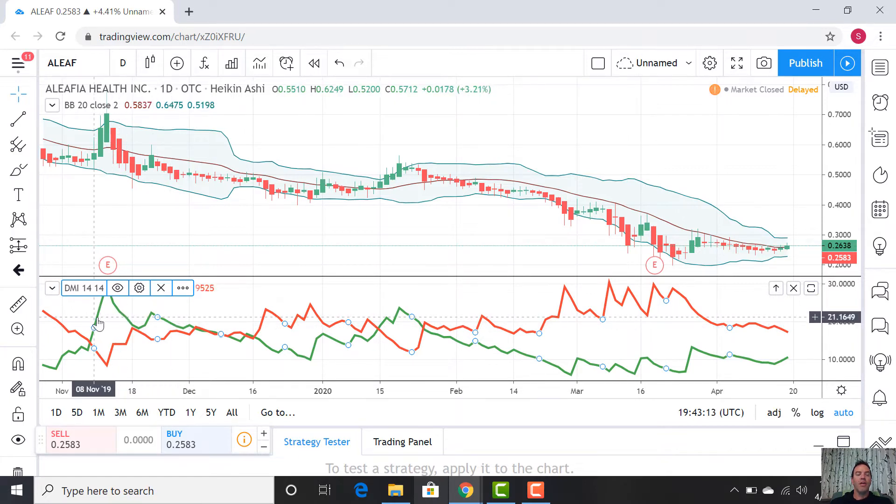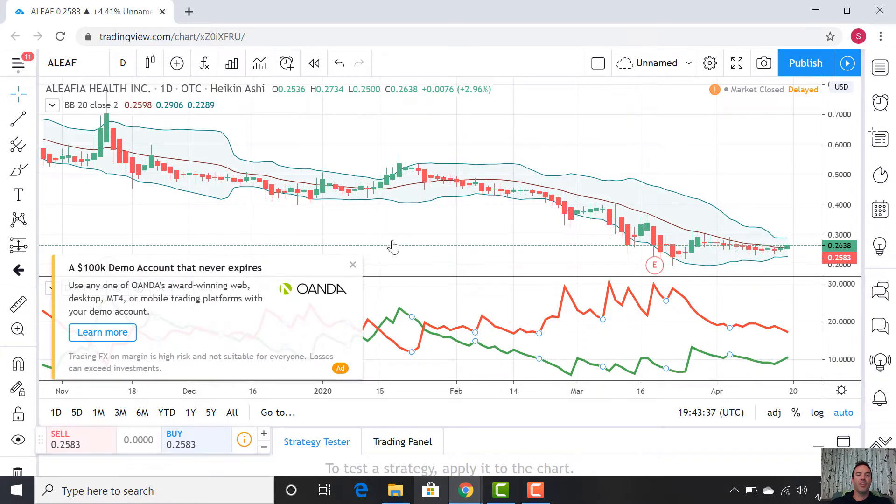The DMI does give a lot of false positives, so we like to combine it with other indicators such as the Bollinger Bands. Another way to analyze the DMI is not only when the green is above the red, but when its magnitude is high. On the axis here we're looking at about 10 to 30. Everything above 20–25, we would say that's a pretty strong value. Things below 15, that's a pretty strong value in the opposite direction.